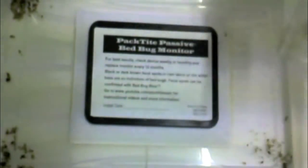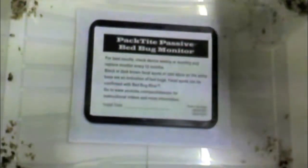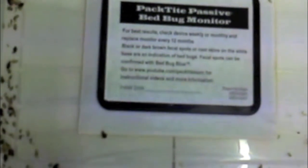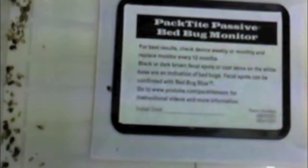The size and shape of the Pactite passive's harborage sites are designed to force bedbugs to reduce their size to fit inside the monitor, forcing them to defecate and leave fecal traces on the monitor's borders. These dark spots are characteristic of bedbugs and make the presence of the insects obvious.